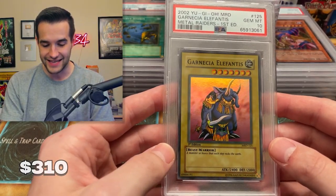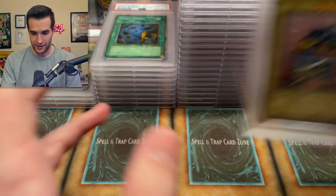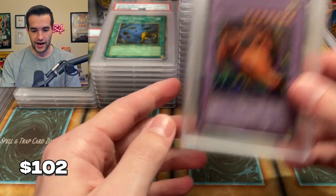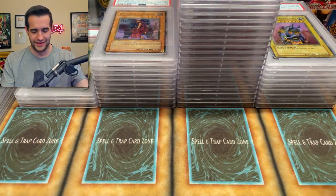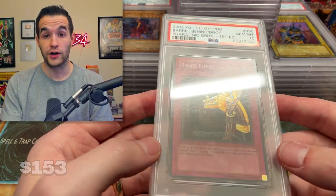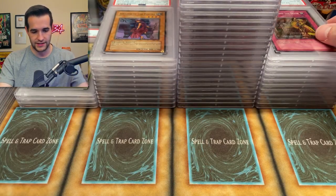An Elephantun from Metal Raiders first edition — beautiful, not faded — so we got the ten. We will take that. This is a great start to this box. We have nine on the Twin-Headed Thunder Dragon — not bad. Then we have an Invader of the Throne — who cares about that card, whatever. Now let's get back to the nines and tens. Barrel Behind the Door — that's a ten! Another Pharaonic Guardian ten! So Pharaonic Guardian is looking up — they started slow, they're looking up. Very nice ten.